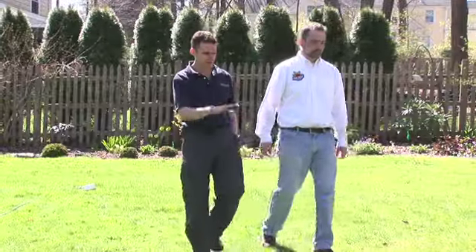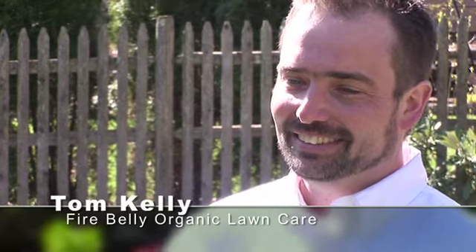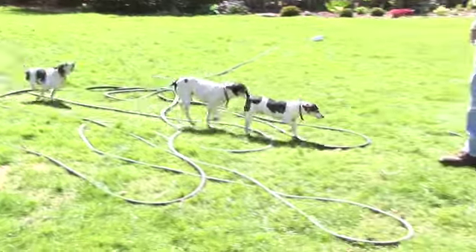Hi, I'm Dave Epstein. This is Growing Wisdom, and today I'm pleased to have Tom Kelly, the president of Fire Belly Organic Lawn Care. Tom, you've come out. We're going to talk about grass and getting folks to be organic. Tell us a little bit about your program.